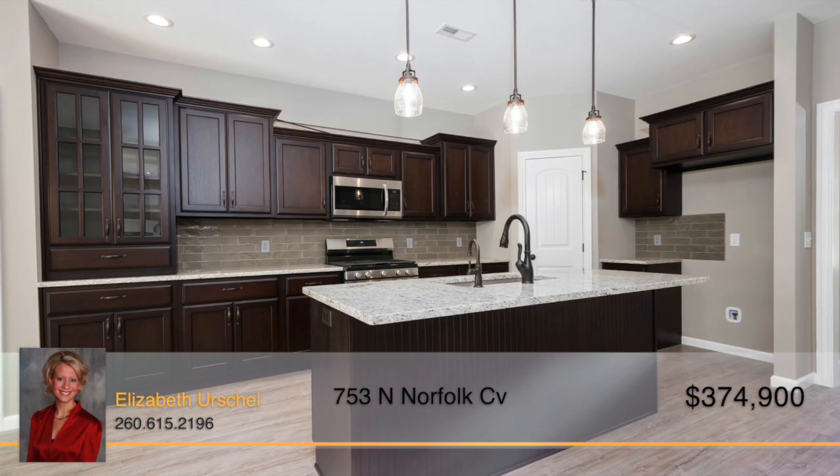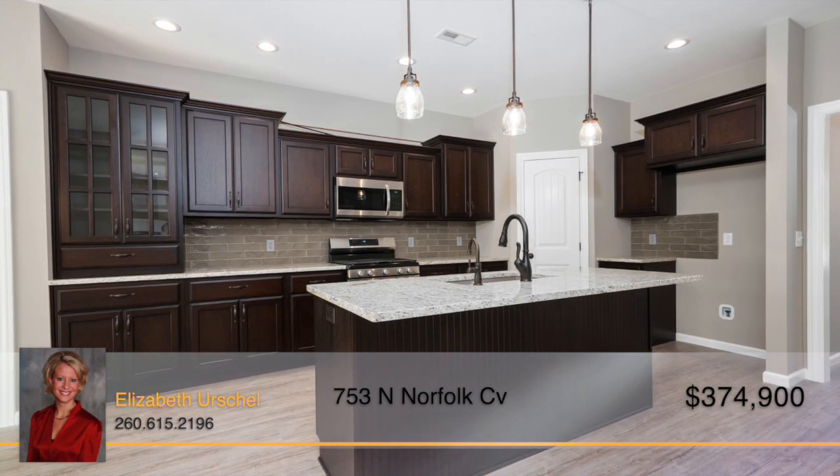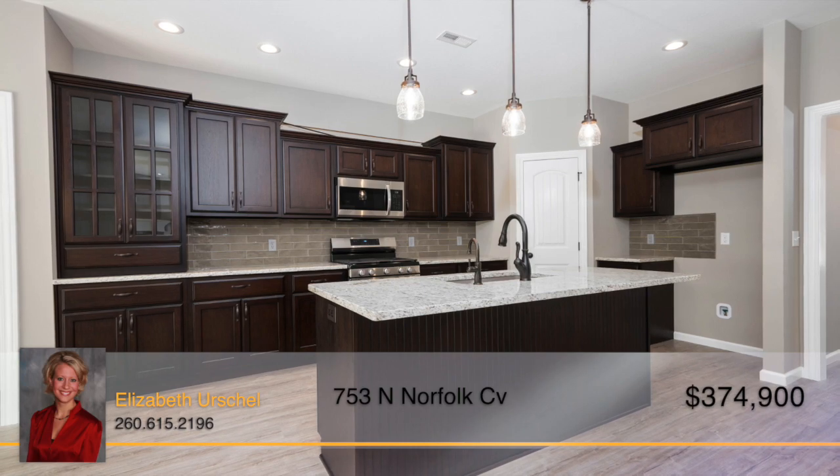The spectacular kitchen will draw your eye with its custom cabinetry and granite countertops that flow together with the tile backsplash and island breakfast bar seating.